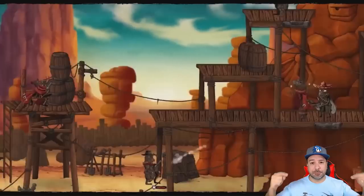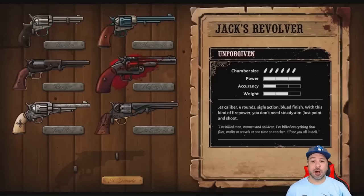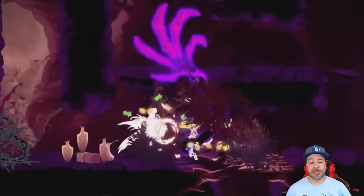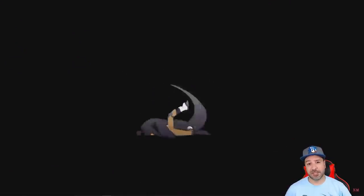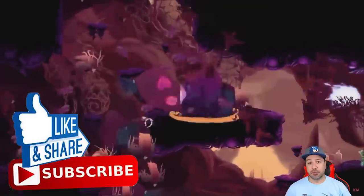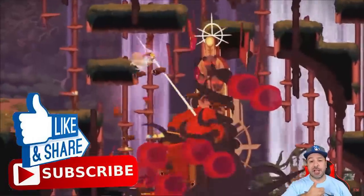Don't forget to drop your comment down below to get automatically entered in this week's $5 eShop gift card giveaway. All you need to do to see if you won is tune in to the regular eShop deal video on the weekend. And before we get started, don't forget that if you like what you see, please hit the like button and subscribe to the channel if you aren't already.